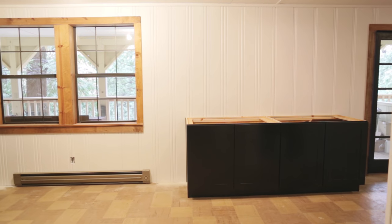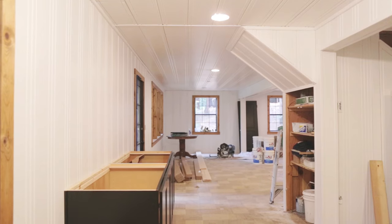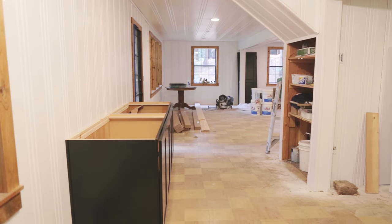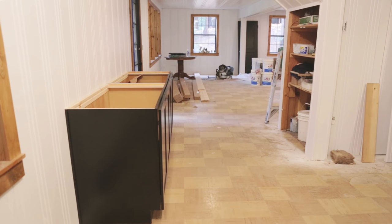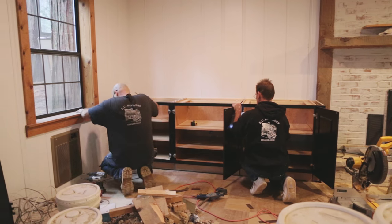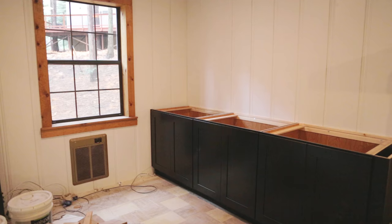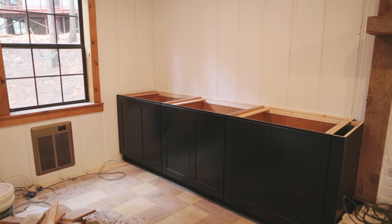Soon the butcher block counters will be installed, along with a farmhouse sink and faucet, a custom bench, flooring, and a whole lot more over the Christmas break. A matching set of cabinets was also installed next to the fireplace, providing extra built-in storage. These will be topped with custom reclaimed wood counters to match the style of the fireplace surround.